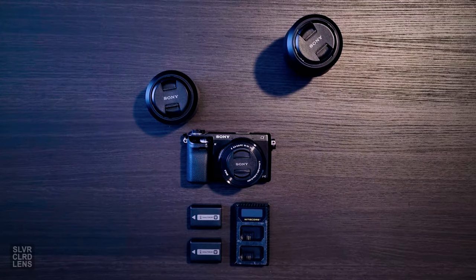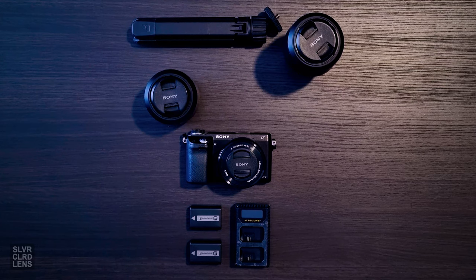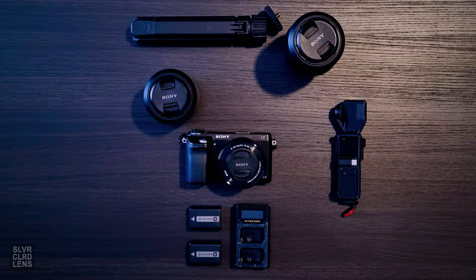So grab a camera and take as many reference images as you can. If you don't have one, use your smartphone. Doing so helps you understand its fundamentals as well as enhancing your creativity workflow.